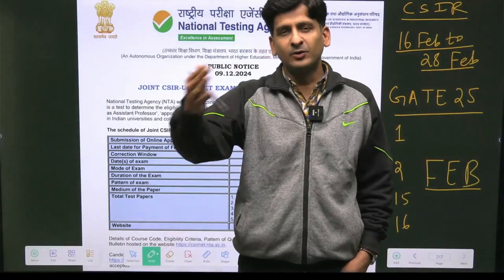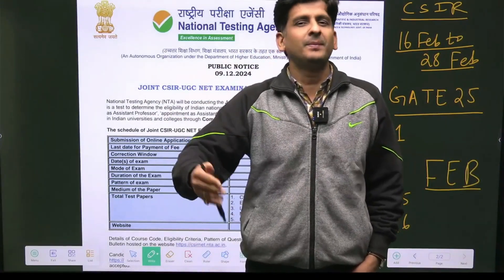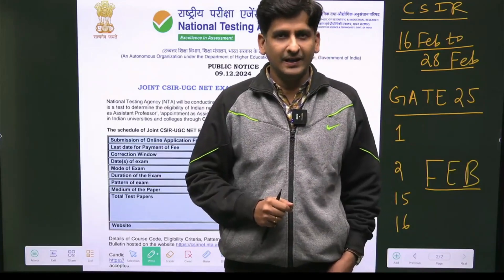Students, this time you can see back to back — you had the TIFR exam, some momentum was built up, and then you will have the GATE exam, and immediately after GATE exam you will have your CSIR Net exam.